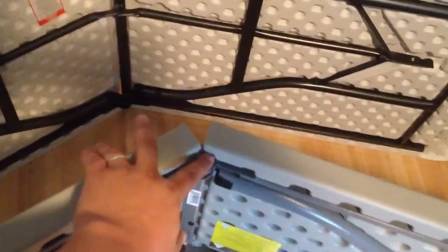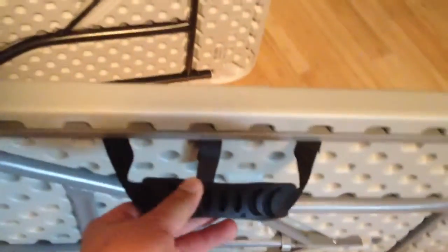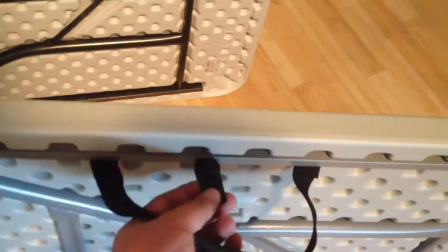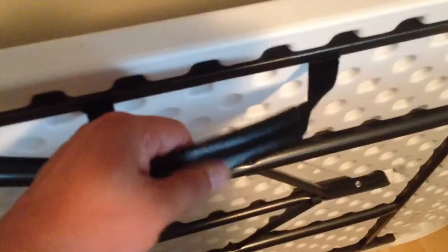The only difference I can see: even the lock mechanism on the Target one seems the same as the lock mechanism on the Walmart one. The only difference is the Target one has this strap to hold the handle down, and the handle is made of rubber, whereas the Walmart one is like a fake leather.